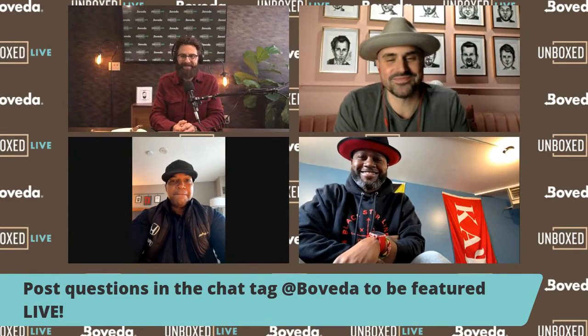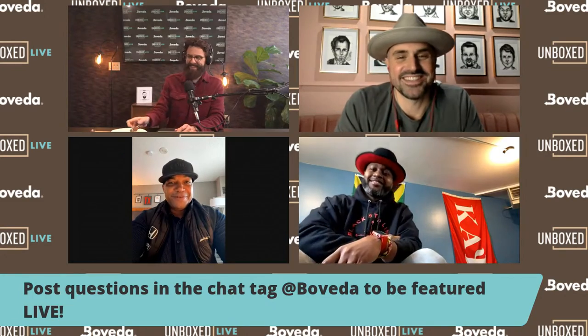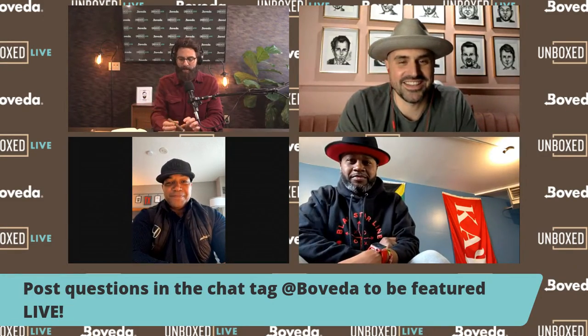Hey, what's up, guys? Thank you all for joining me again. Dean from Epic, Eric from Black Starline, and Brian from Provada Cigar Club — thank you again for joining us.